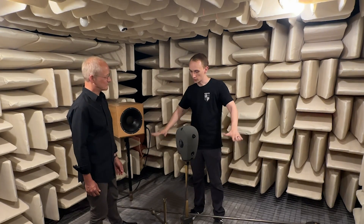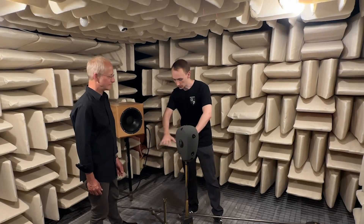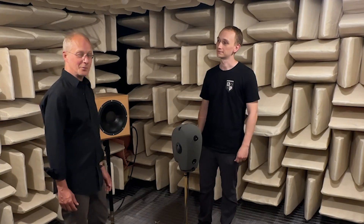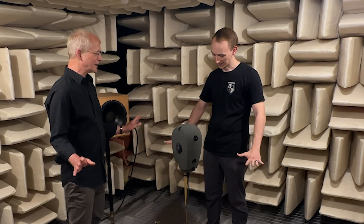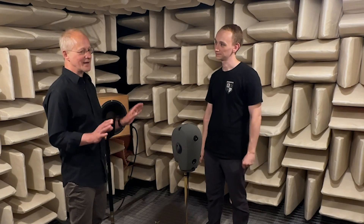So we're standing on this wire mesh, which allows sound to get down, be absorbed, and return as little as possible. We do hope you don't get seasick — we're standing on a net and it's impossible not to move when you're talking, but we'll try to stand as still as possible. I've always wanted to go inside one of these rooms.